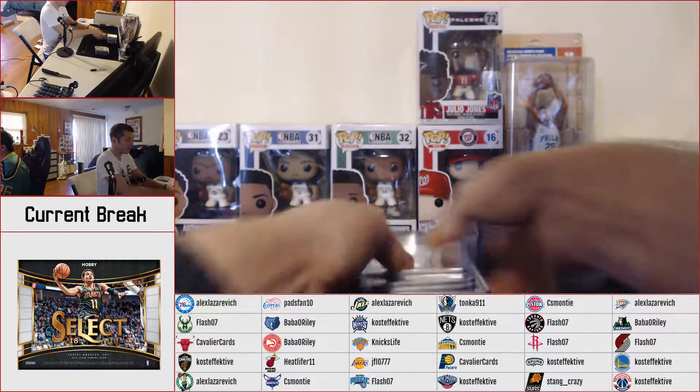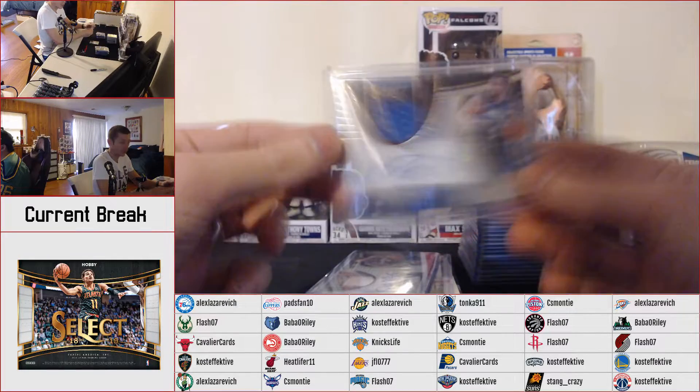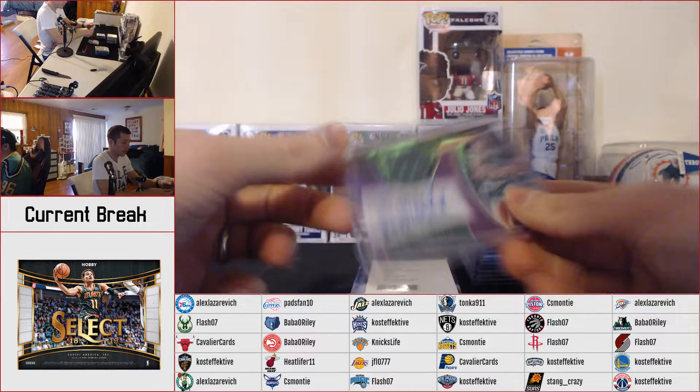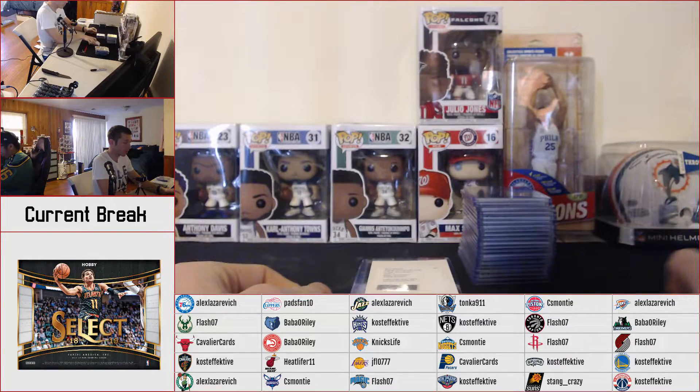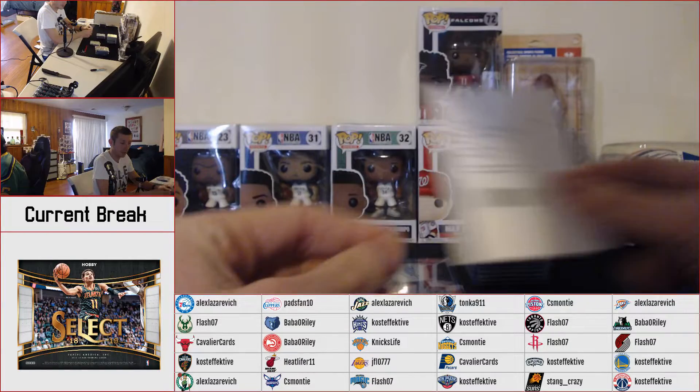Autographs: Calvin Murphy jersey auto, Barea jersey auto, Marley jersey auto, and a Purple Prism McHale jersey auto. Redemption for the rookie signature set, which should be numbered to 199 of Lonnie Walker.